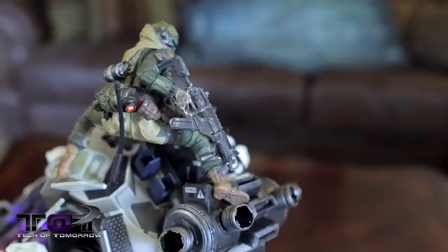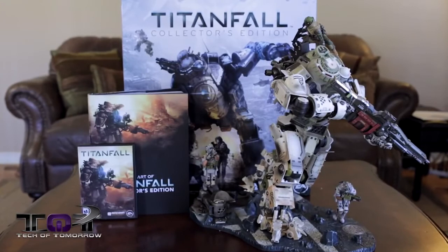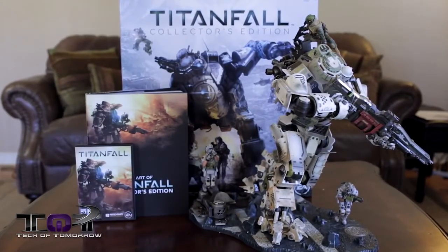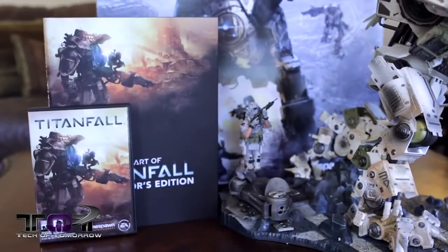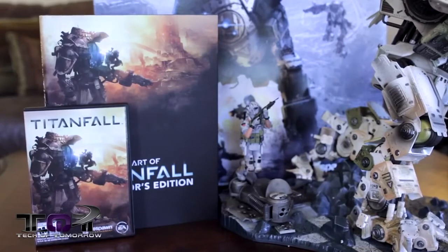Honestly, at $250, out of all the things that Kevin's unboxed here and on TLD, he says this is actually worth the cash. If you're a collector and you want one of the most badass kick-ass things around, this is it. I've heard these things are really hard to get now, so you might not be able to get your hands on one — but you may be that one lucky person who can. If you guys missed out, you definitely want to check that out just for the coolness of it. Check out the link down in the description below.